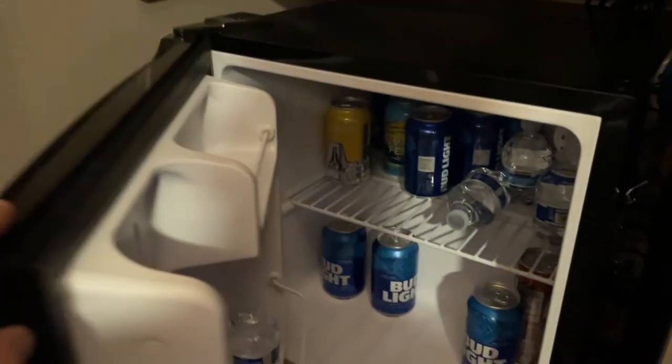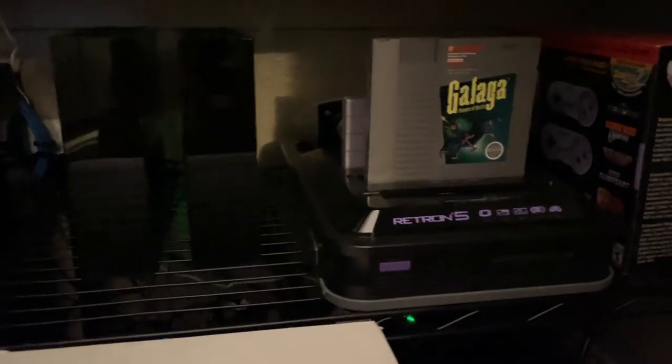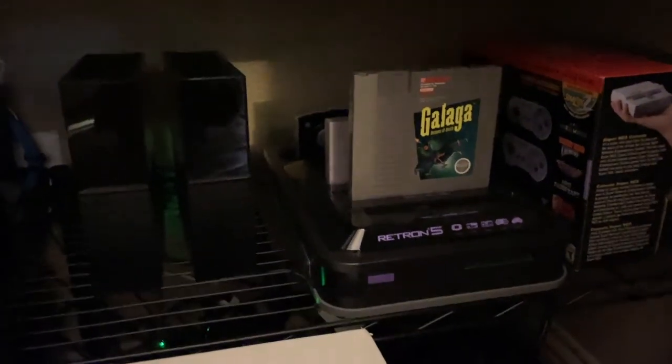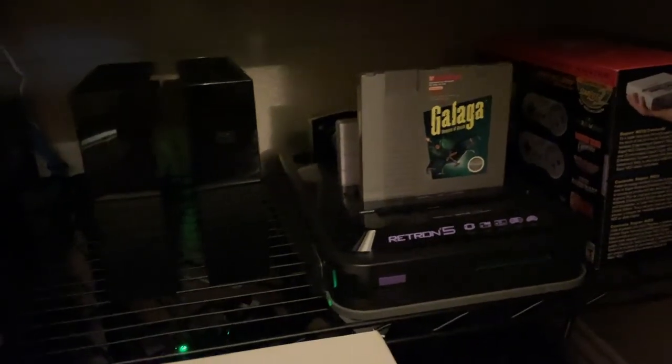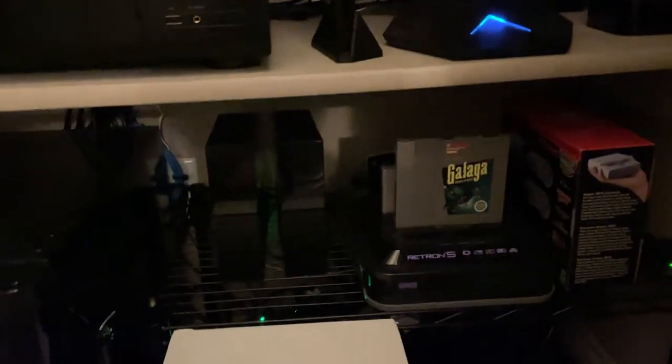There's a small mini fridge with some beers and waters. I have two eight-terabyte external hard drives — the arcade is probably 14 terabytes of data total spread across those drives. This Retron 5 plays original cartridges across five platforms: Super Nintendo, Nintendo, Sega Genesis, Game Boy, and Game Gear. It has HDMI out so I can just drop in an original cartridge — like Galaga — and play it without pulling down one of my other systems.